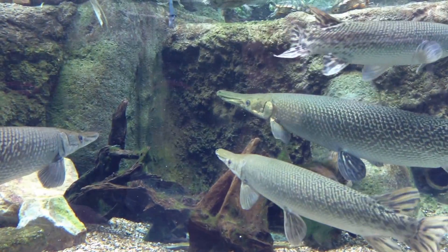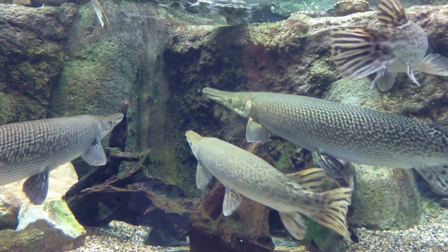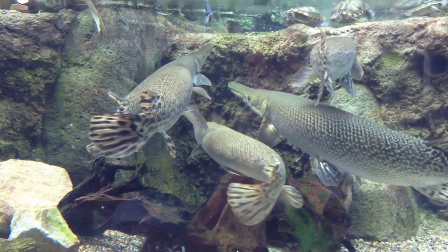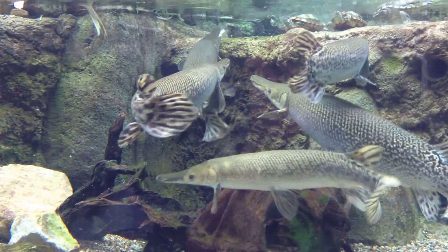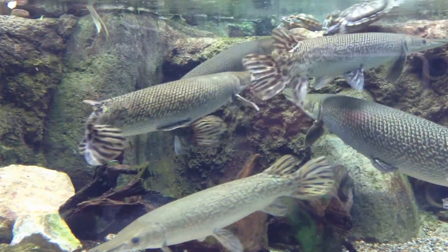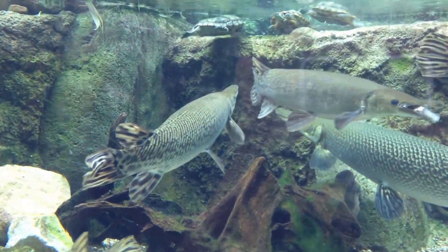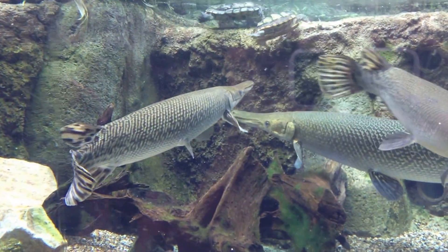Lastly, finishing up feeding our alligator gars before we move on to our next exhibit, where we would meet up with our Mississippi pet fish.